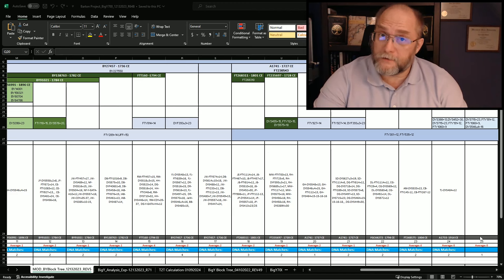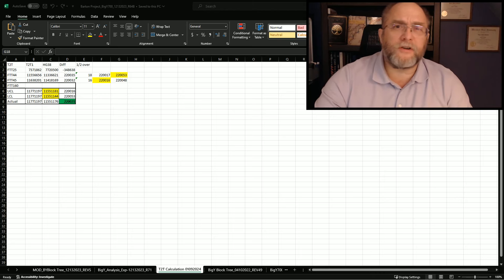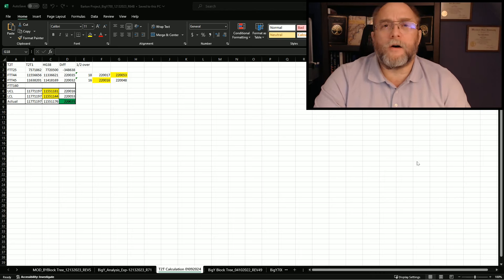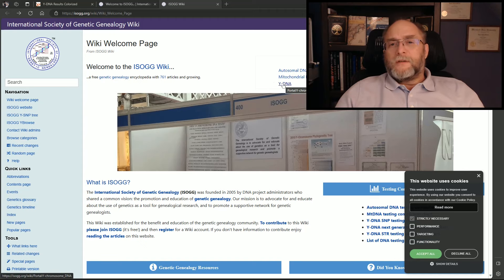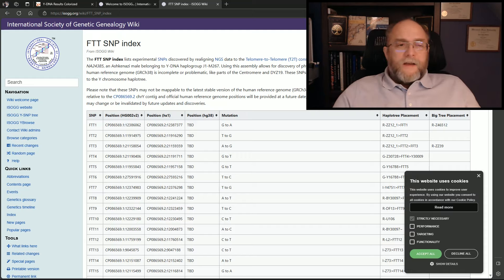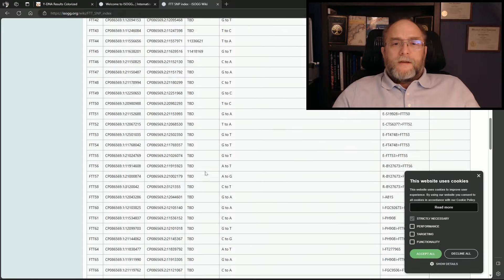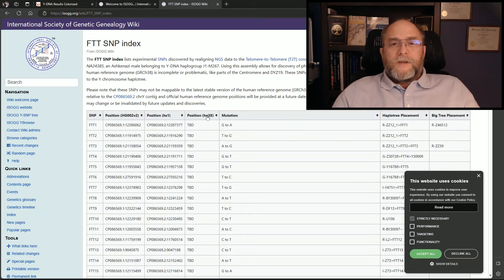I did some additional analysis to find where this SNP is in the actual block tree data. They actually have a couple of their SNPs defined on the ISOG website. I've gone to the ISOG wiki page — there is a Y-DNA click button for portals. I click on the portals page, then the FTDNA SNP index. Going through this, you'll find that there are a couple that cross over into the position on HG38.